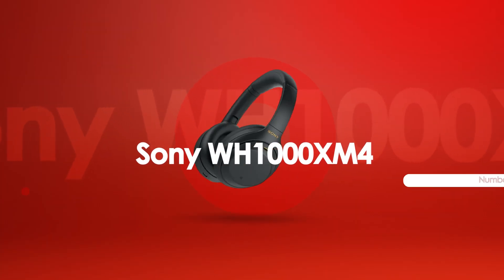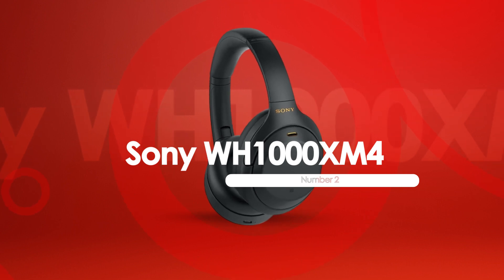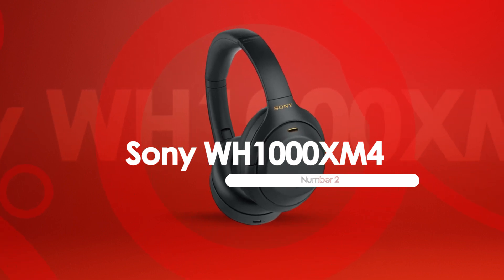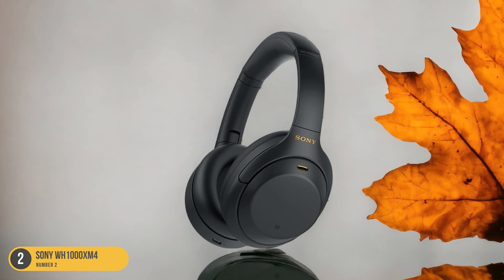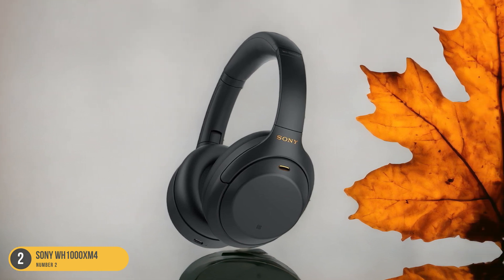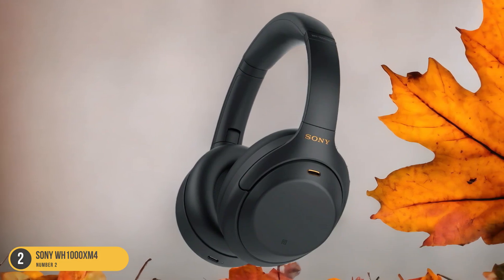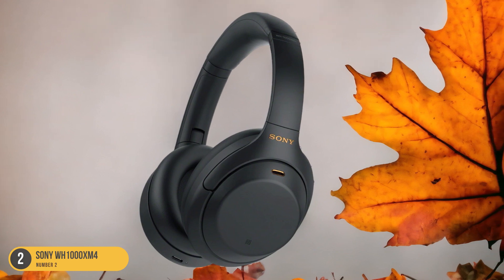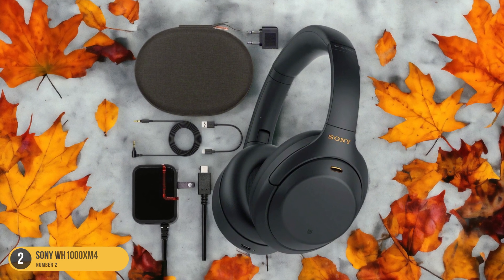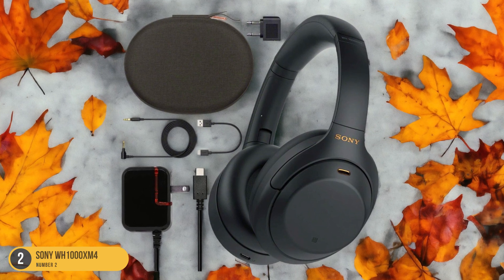At number 2, we have the Sony WH-1000XM4, best for Bluetooth. Immerse yourself in wireless audio excellence with the Sony WH-1000XM4 headphones. These cutting-edge headphones offer top-notch Bluetooth connectivity, allowing you the freedom to move around without being tethered to your audio source. The advanced noise-canceling technology ensures that you can enjoy your vinyl records uninterrupted by external sounds, creating a truly immersive listening experience.